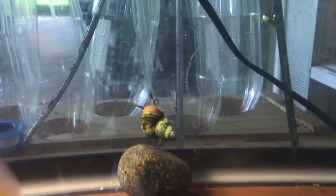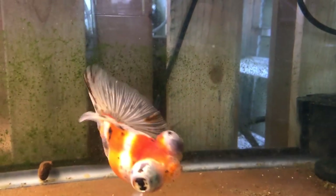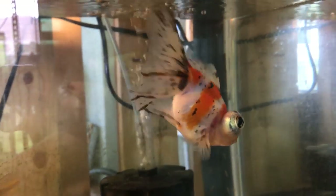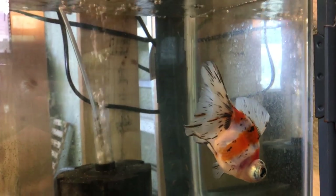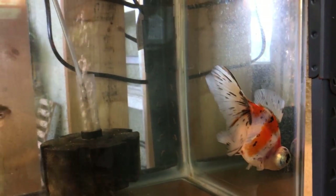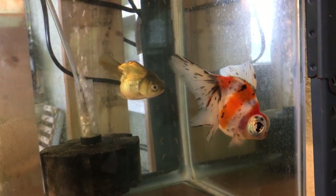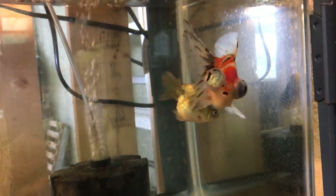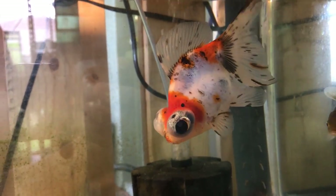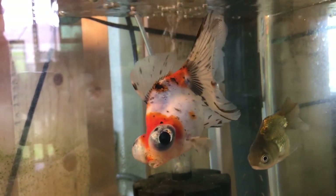Down here we have a Vietnamese telescope — they have a slightly different shaped body and tail set compared to the traditional Chinese butterfly telescope — along with a wild-colored ranchu. Both of those were hobbyist-bred. The ranchu is from another hobbyist here in Tampa, and the other one comes from Idaho.